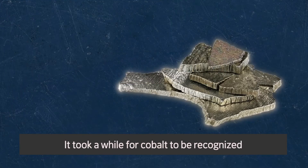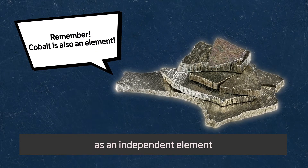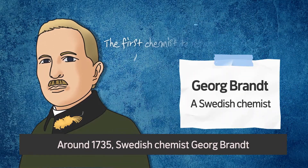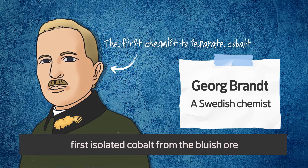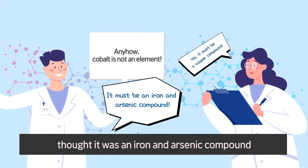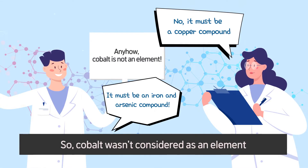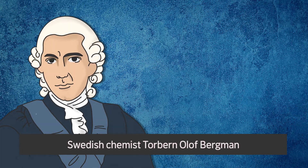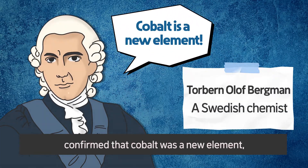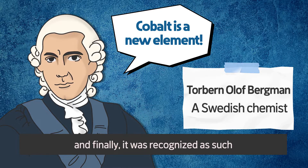It took a while for cobalt to be recognized as an independent element. Around 1735, Swedish chemist Jör Brandt first isolated cobalt from the bluish ore. But chemists at that time thought it was an iron and arsenic compound, or copper compound, so cobalt wasn't considered as an element. Then, in 1780, Swedish chemist Torbjörn Olaf Bergman confirmed that cobalt was a new element, and finally it was recognized as such.